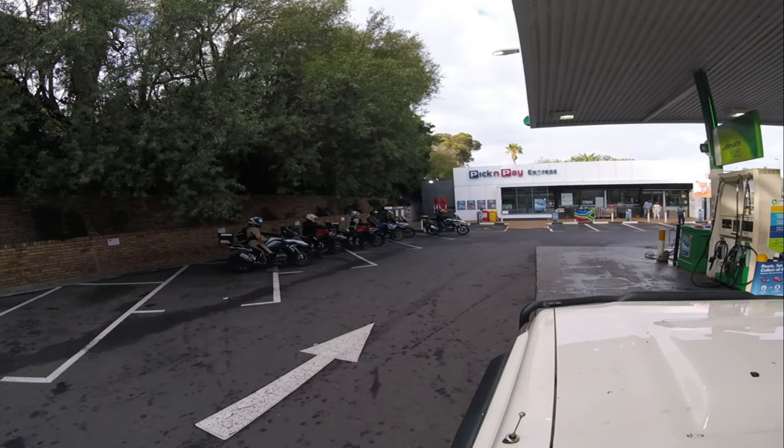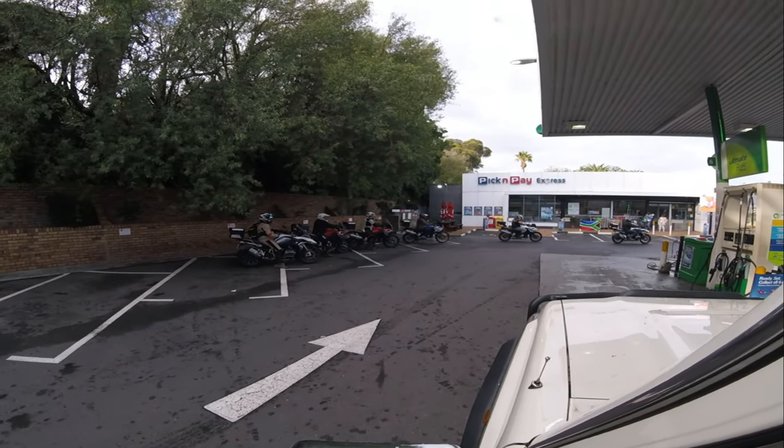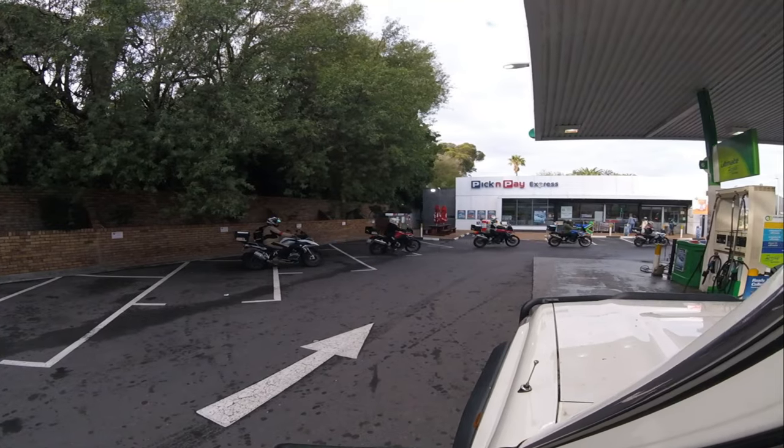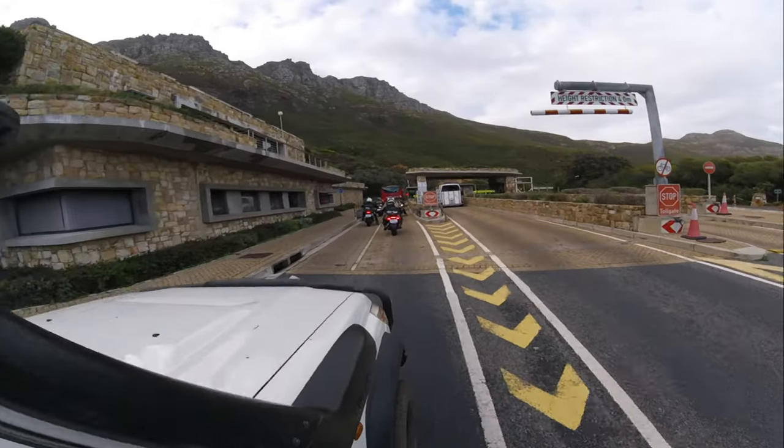We're here in Hout Bay now for our first fuel stop. From here we're going to Chapman's Peak Drive — a very scenic route on the west side of Cape Town. Beautiful weather today; you guys are very lucky. This Compass Expeditions Safari Africa Tour will take us today around the Cape Peninsula, down to Gordon's Bay, around Clarence Drive, down the Whale Route to Hermanus, and then down to Arniston.